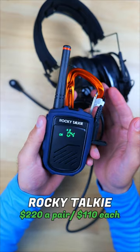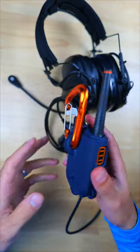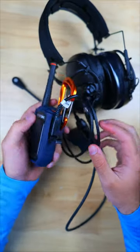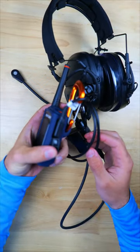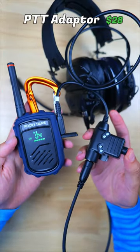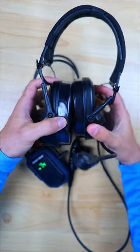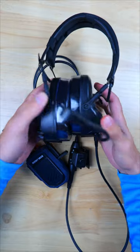The best performing walkie-talkies from the video were these Rockie Talkies. This radio has modern USB-C charging, hundreds of privacy codes, and a cool carabiner-style clip which makes it easy to use solo. It can also be connected with a K-plug style PTT device, and then you can connect to a headphone setup like this Amp Tactical headset, which has a built-in mic and will allow you to listen to the radio as well.